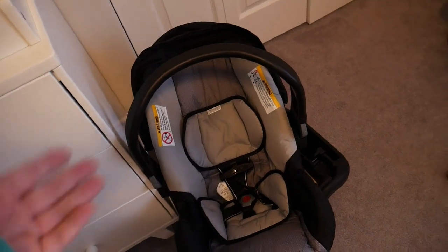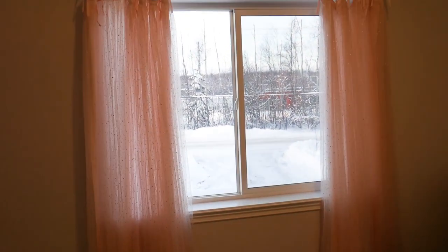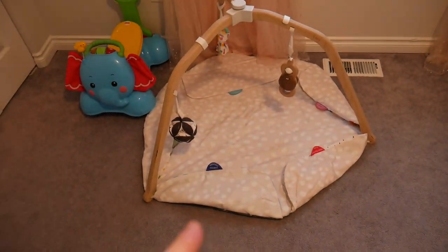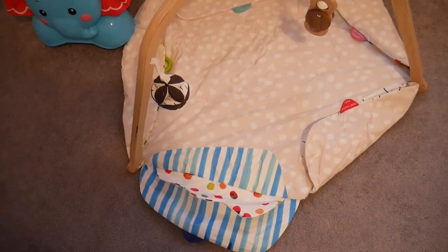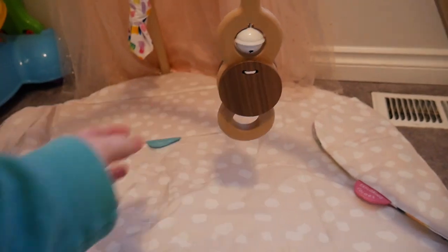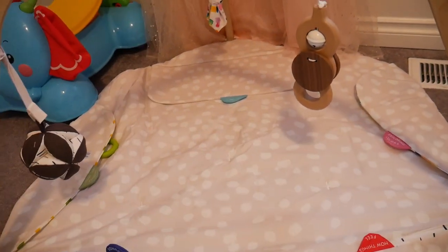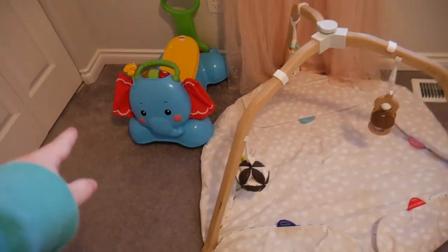This is our car seat — it's just sitting here for now so we can grab it before we go to the hospital. Over here by the window are the curtains — I love these curtains so much, they're so pretty. We have the Love Every play gym down here, which grows with your baby. It has lots of things for your baby to play with — there's a mirror or cards for tummy time, little rattle things, and when they're older you can put a cover on top for a little play hut.